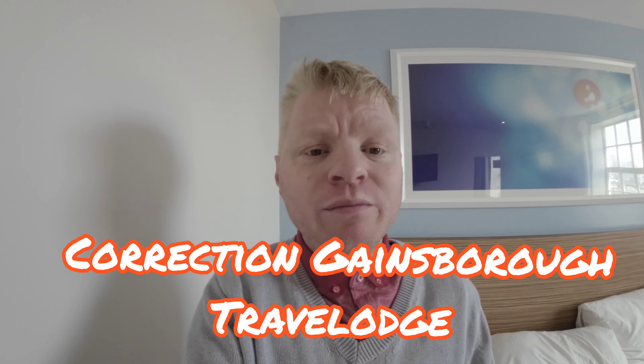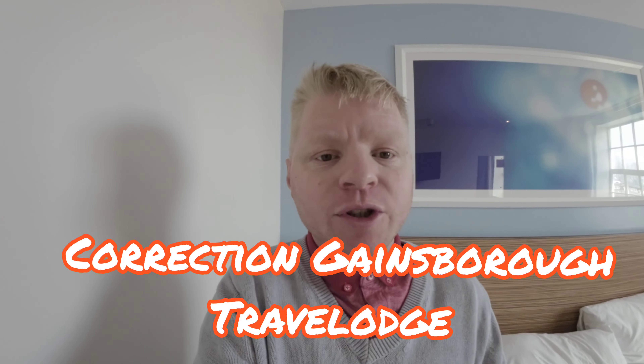Hello and welcome to the Travelodge Room Review in Desborough, North Hampshire. This is another hotel room review which was not planned and was not meant to happen, but it did. I'm not going to explain the reason why it happened, but it happened for a reason. Certain people already know the reason, but that is not to be explained in this video. I hope you enjoy this hotel room review.